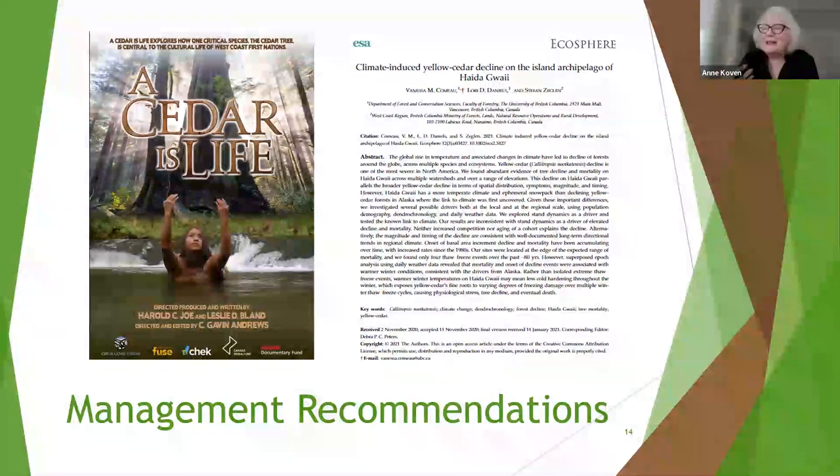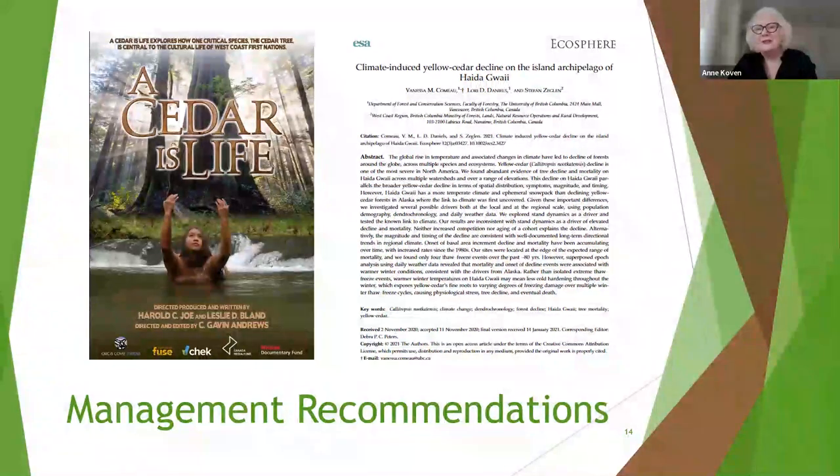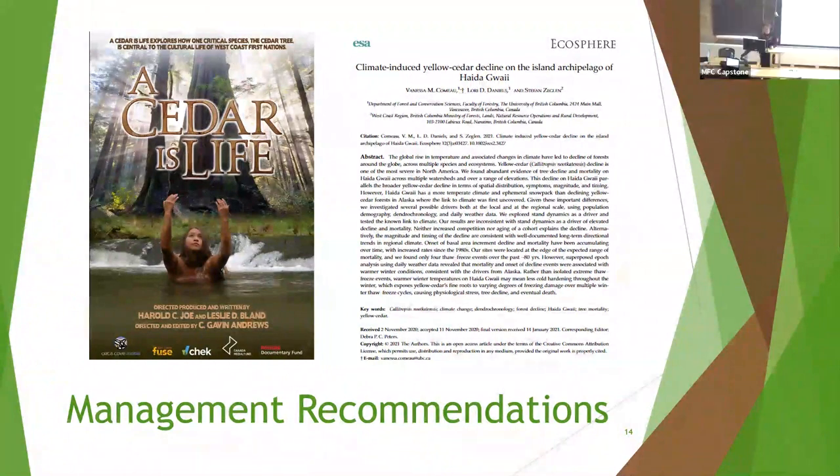Thank you, Carly. There are always many dimensions of the social side of the kind of research we do. And now a question from Daniela. Good work, Carly. Do you think this project would benefit if the areas where stripping is going on were mapped — if you knew where those areas are, that would give you an idea of how long it takes and where people go?